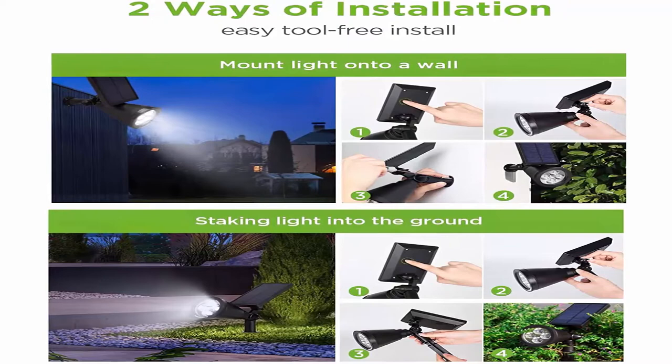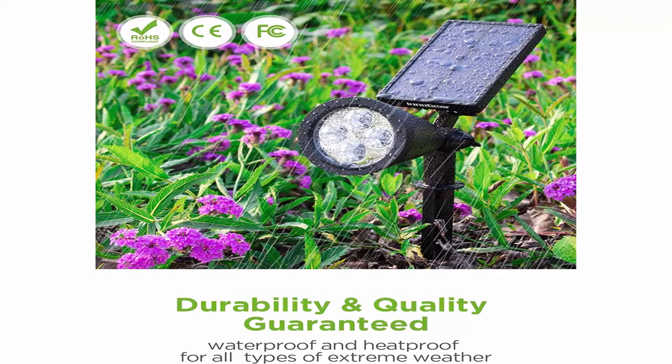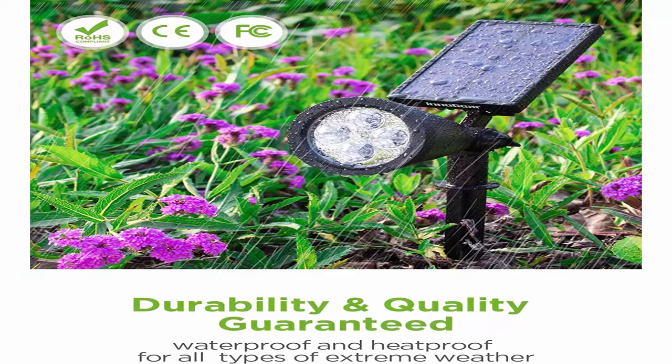Advanced 1.5W monocrystalline silicon solar panel — the solar energy conversion rate is 30% faster than old versions. Using the latest technology and materials, the solar spotlight detects surrounding light conditions and automatically turns on and off. A smooth panel surface keeps dirt and debris from accumulating and blocking sunlight. Top 3.